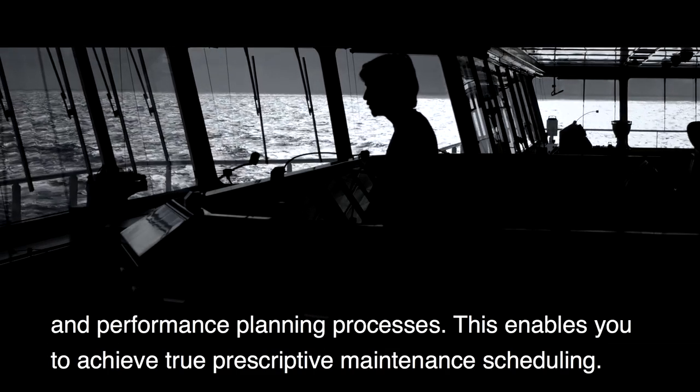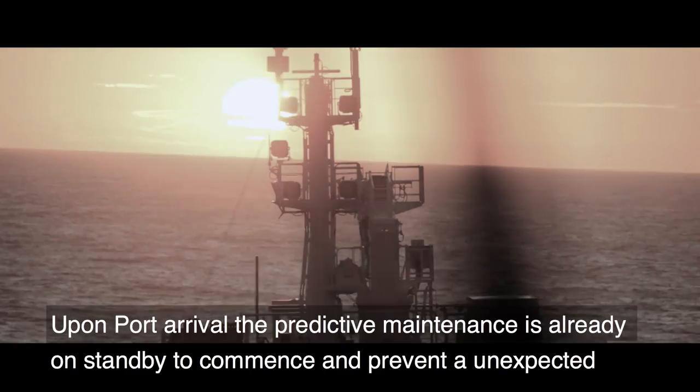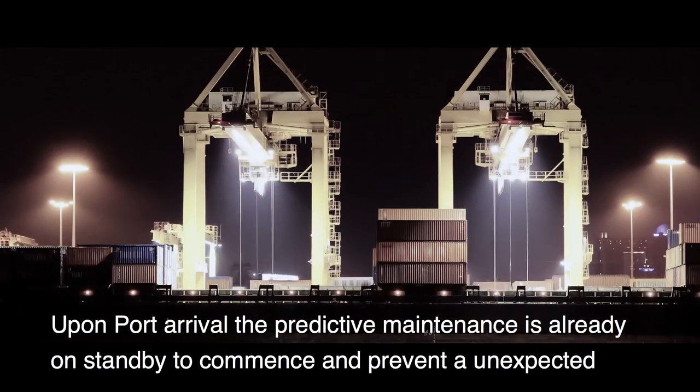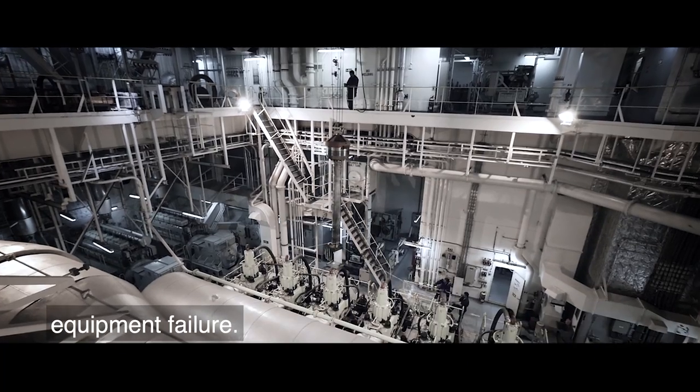This enables you to achieve true prescriptive maintenance scheduling. Upon port arrival, the predictive maintenance is already on standby to commence and prevent an unexpected equipment failure.